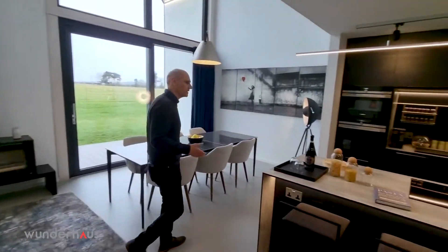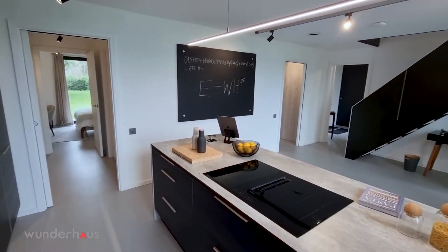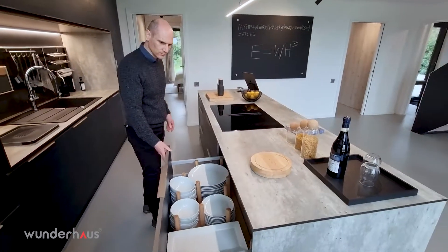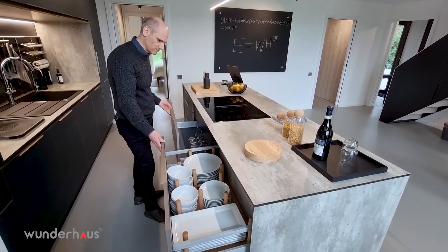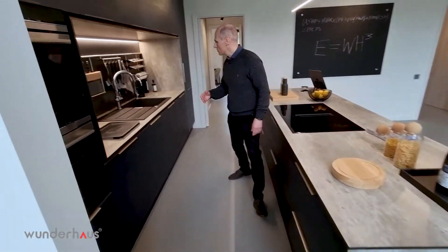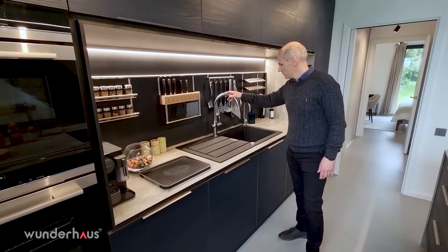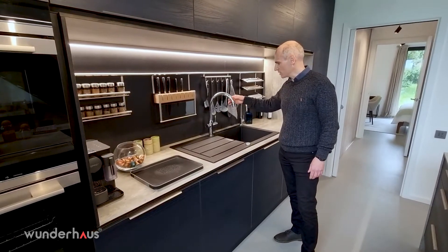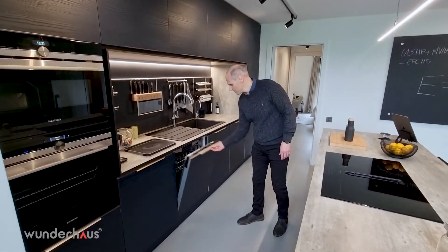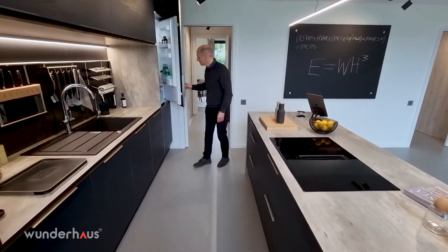Into the kitchen area we have these beautiful fitted units with induction hob and built-in extraction. Three meters of pan drawers. To the rear we have sink and drainer, hot water, drinking water and instant hot water, built-in appliances including dishwasher, fridge and freezer.